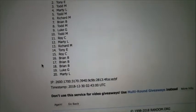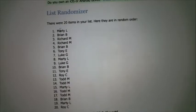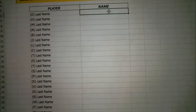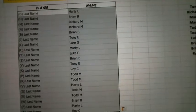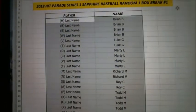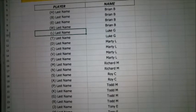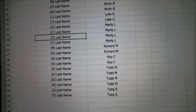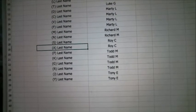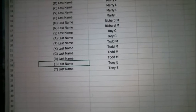Let's randomize the names on this five times as well. Here we go. Brian, you've got H, B, E, and W. Luke, you've got L and T. Marty's got D, C, V, and F. Richard, you've got M and N. Roy's got S and A. Todd M with P, K, G, and R. And then Tony, you've got J and Y.